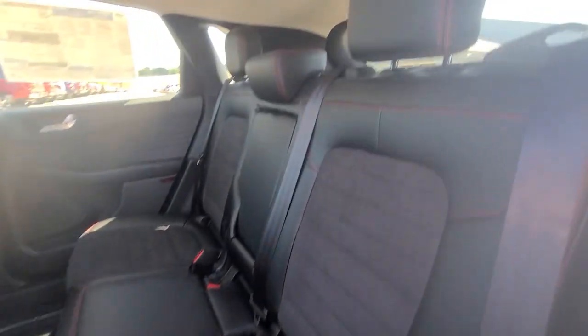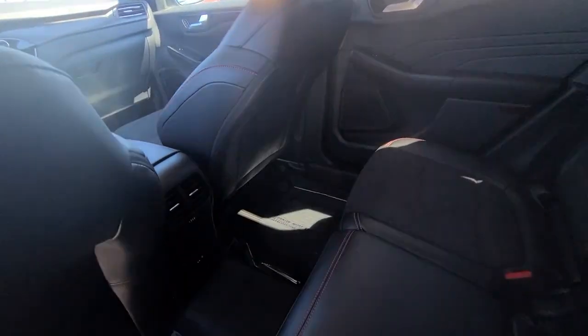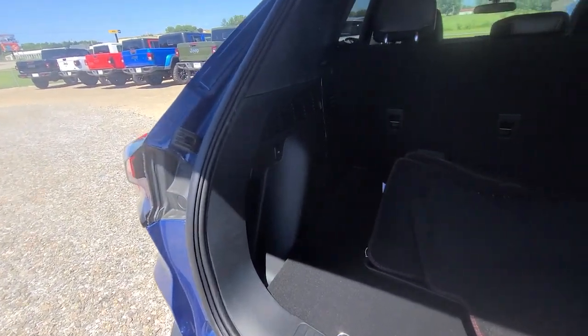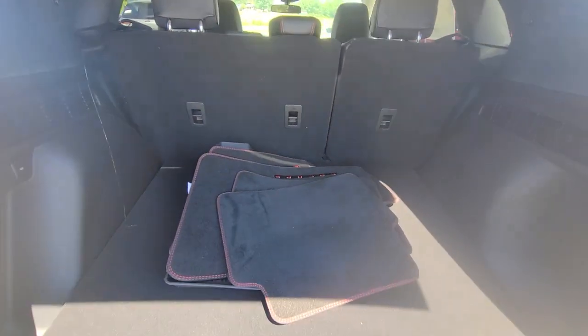Heated front seats and aluminum wheels — capability and comfort blend beautifully in this sleek Escape. See for yourself when you take it out for a test drive. Our professional staff looks forward to giving you excellent service.